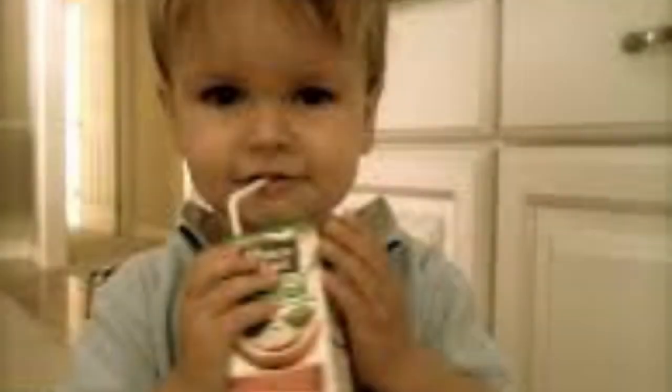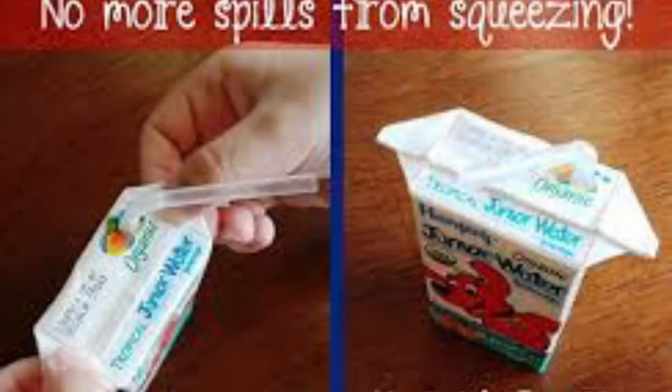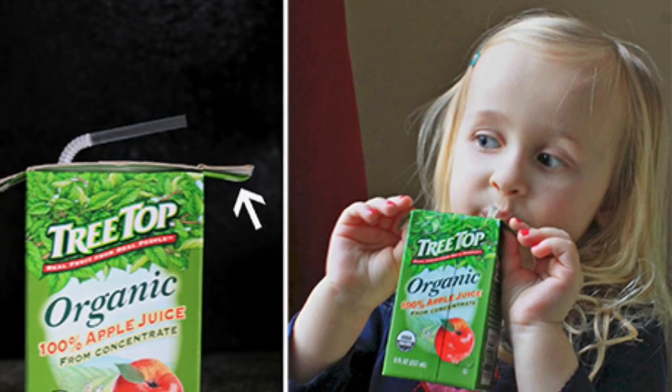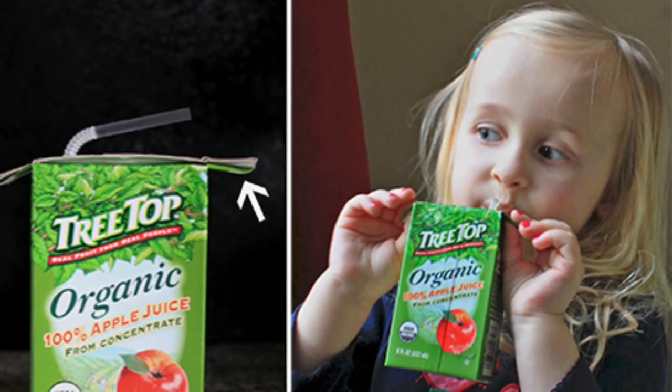Number seven is juice boxes. If you have kids and they always keep spilling their drink, there's actually a way to hold it. Have you ever noticed those little flaps on the side? You can lift those up and use them as a handle — that's what they're there for. They help little kids hold it better so they don't drop it.